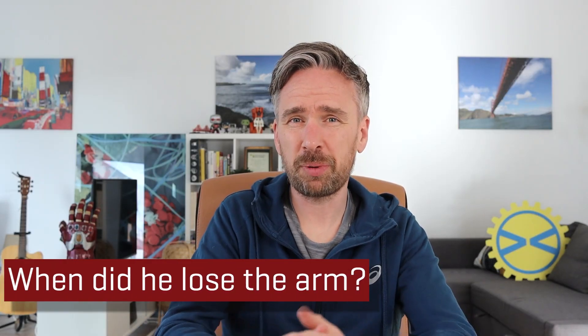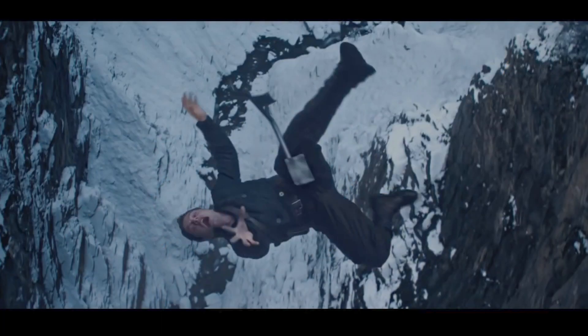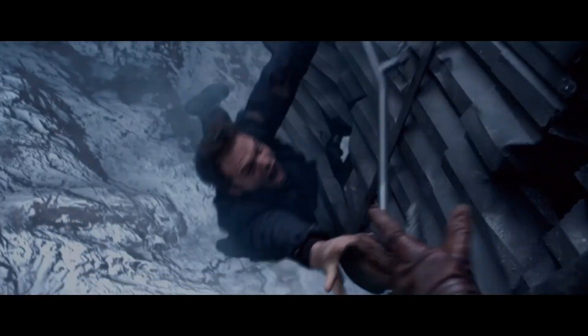Did Bucky Barnes lose his arm before the fall? Well, this doesn't seem to be the case. A snapshot from the film shows Bucky Barnes as he falls from the train, and we can clearly see that he has both arms — which means his arm was damaged somewhere during the fall. His left arm wasn't necessarily undamaged by the Hydra weapon blast, but it seems more likely that he lost his arm on the way down or upon impact in the valley.